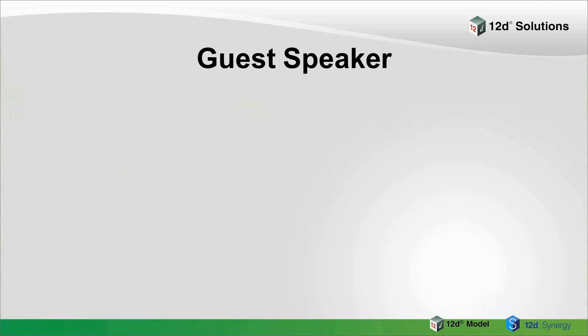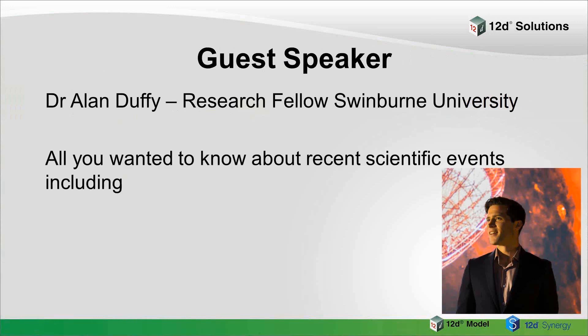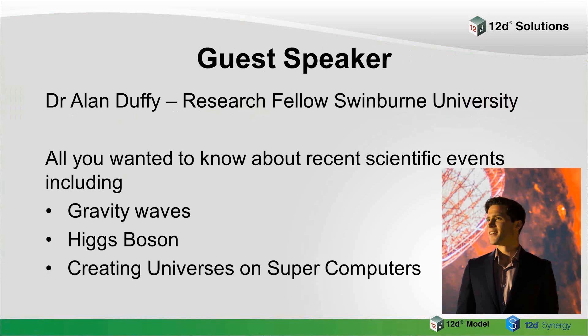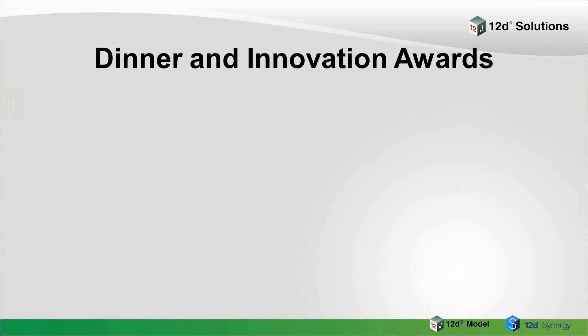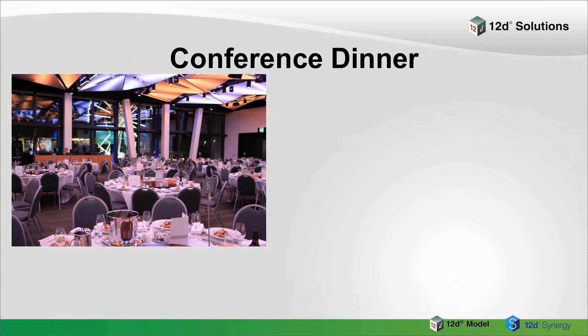On the Monday we have a guest speaker. The guest speaker this time is Dr Alan Duffy, who's a research fellow with Swinburne University. He's going to come and talk about recent scientific events — he'll tell you about new things they've discovered: gravity waves, the Higgs boson, creating universes on supercomputers, and lots of other things like that. He's an expert in that area and you often hear him on television and radio speaking about these sorts of things. That'll be on the Monday afternoon.